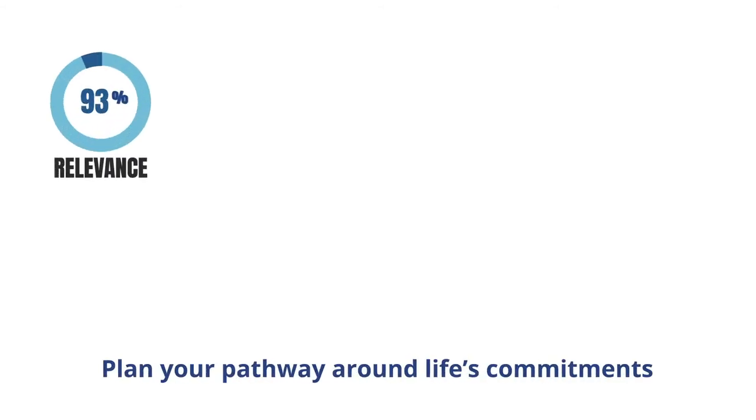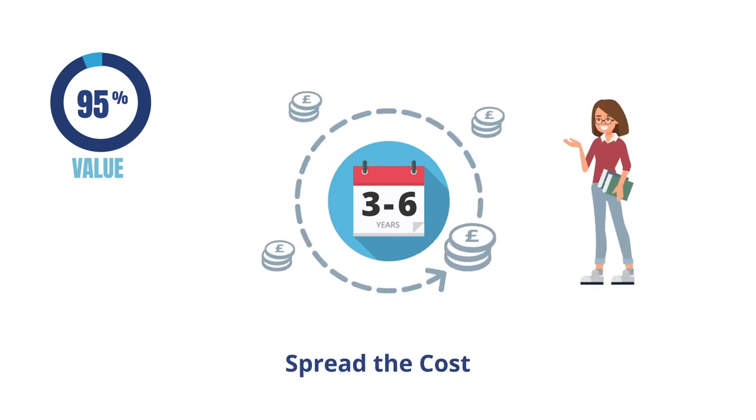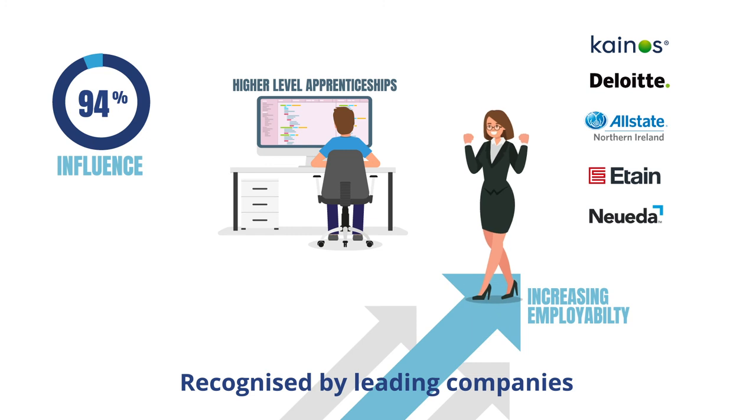The increased control offered by VRP allows you to seamlessly plan your yearly pathway to fit around your personal or professional commitments. You may spread the cost of the course over a number of years that best suit your budget, making this a value option. VRP is recognised by leading companies as a more appropriate approach for organising undergraduate degree programmes.